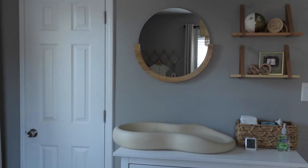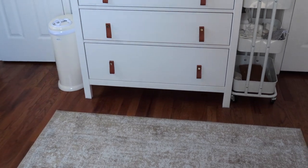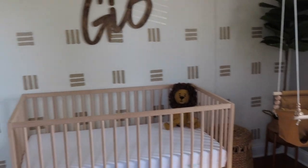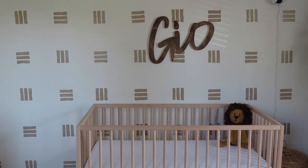Hi everyone and welcome to my channel. For today's video I wanted to do a nursery tour for my baby boy Gio. He is currently 12 weeks, was born on January 28th, so he's been around for a little bit. I wanted to share with you all what his nursery looks like, because it's definitely my favorite room in the entire house.